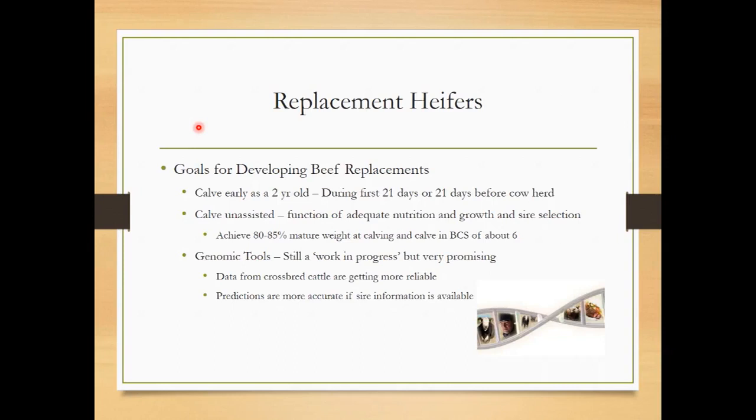Ideally, we want them to calve unassisted. Calving ease is a function of good nutrition, growth, and sire selection. We have some great sire selection tools. We would like for her to achieve 80 to 85 percent mature weight. We're going to talk about weights and ratios, but the fact is most farmers — I'd say 95 percent of the farmers I talk to — don't have scales, so we're kind of guessing and estimating weight.